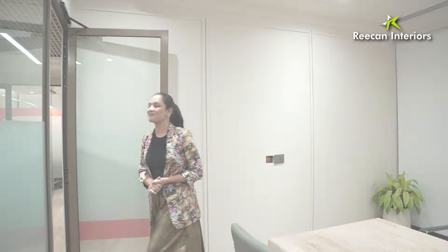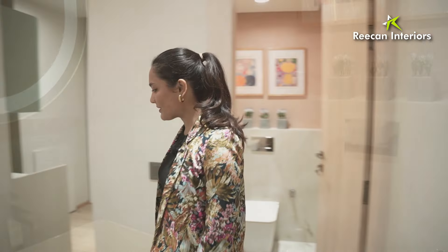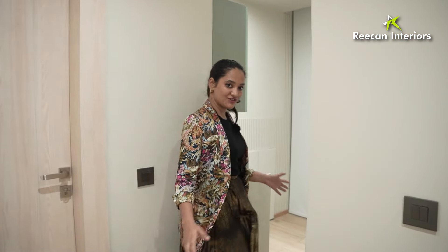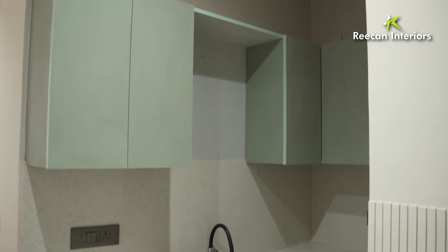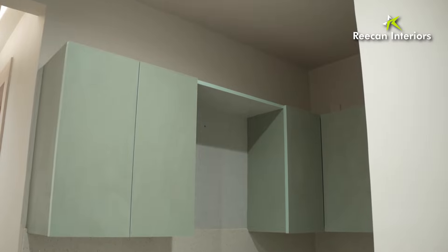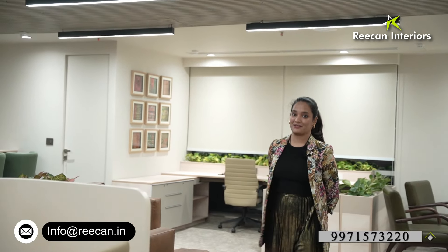So that was all about our office. The last part is the washroom and the kitchen. We have our washroom here that comes with a vanity, a mirror, and a toilet seat. Moving on, we have our kitchen with quartz stone and a mica stovetop space. We have added the tone of white and green in the kitchen as well, and if you want the view from the kitchen, we have blinds right now but in the morning you can of course enjoy the view.